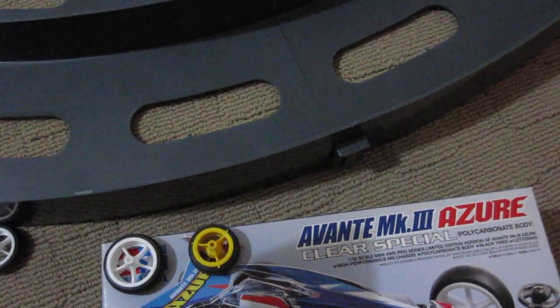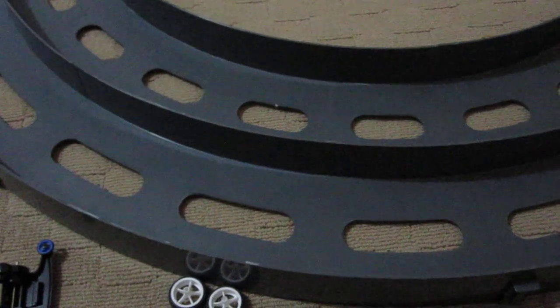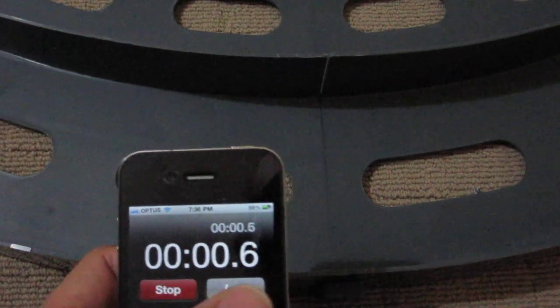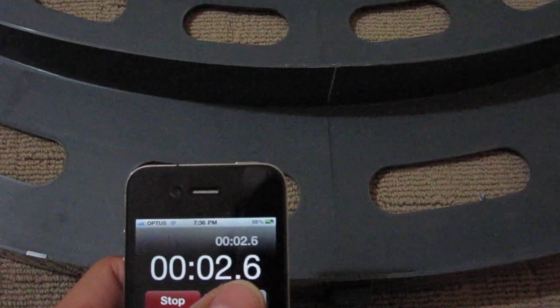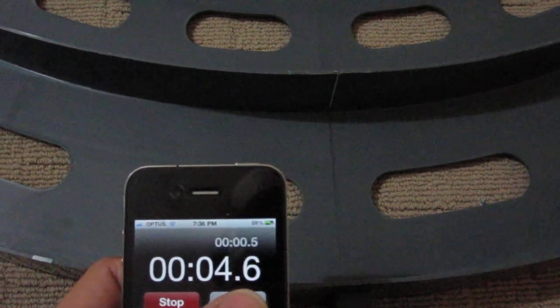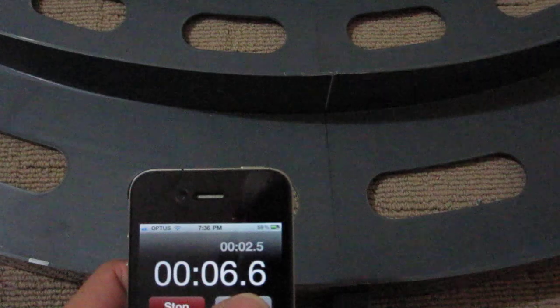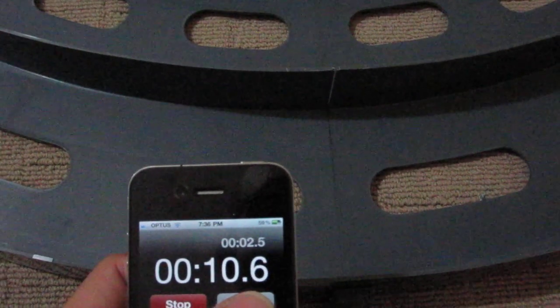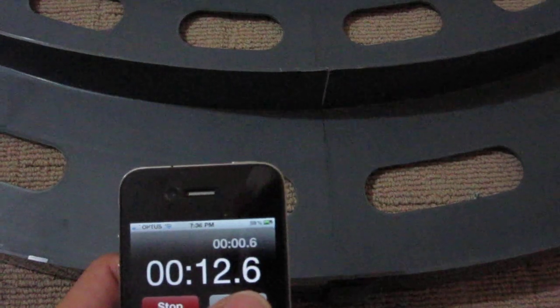Looks pretty fast. Let's get the iPhone out. And the third lap — final lap.